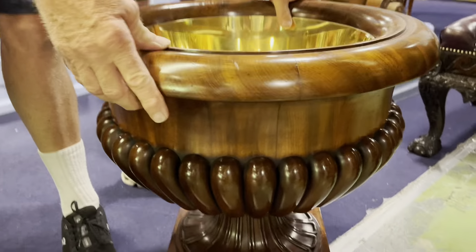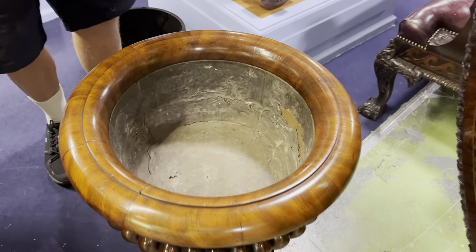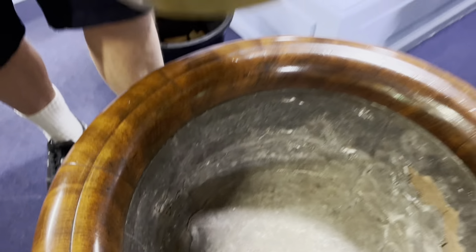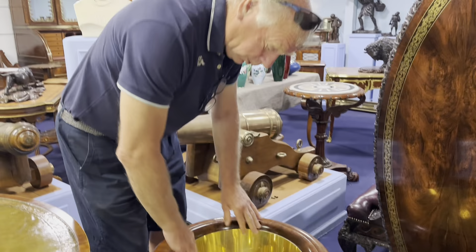So this dates to what? The early part of the 19th century? There's the original liner - I even kept it because I couldn't bring myself to take the lead out. Of course you did. And then I had this handmade just to fit in. Did you really? It's that special, actually, isn't it? That it warrants it.